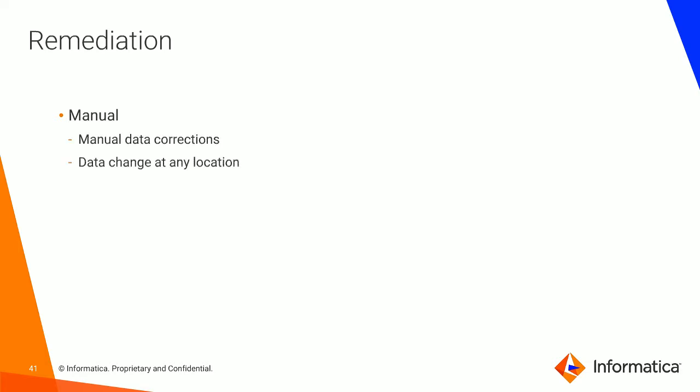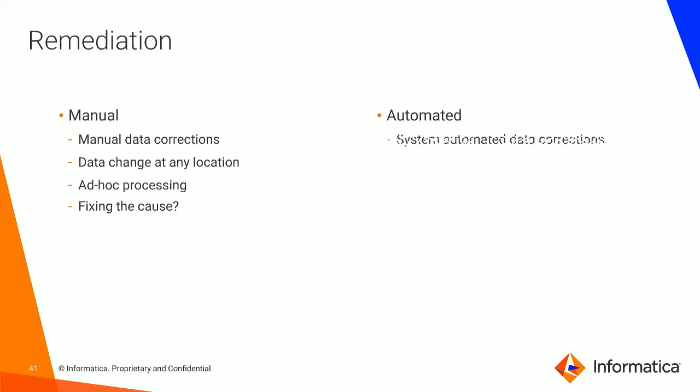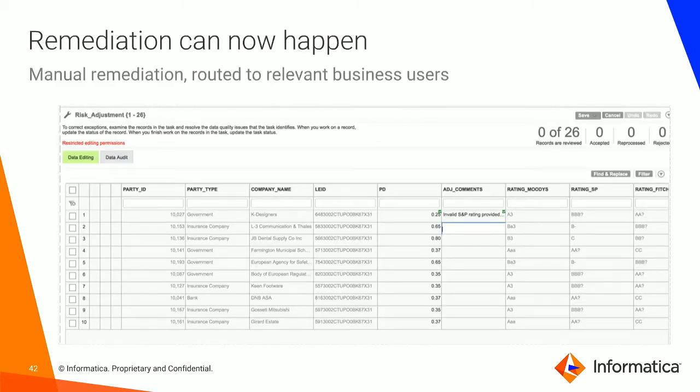The question is always: how do we do the remediation? Shall we do it manually? Shall we do it automatically? Some things can be done via automation, others not. Often you want to give corrections back to a data steward for manual remediation. The key question is always: are we fixing at the source permanently, are we fixing at the source temporarily, or are we fixing somewhere else? Here is an example of manual remediation — we can update the data in the source system, or we can change source systems. The manual remediation is then routed back to the relevant business users.